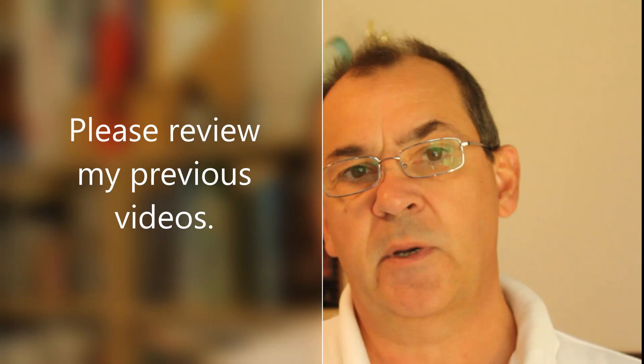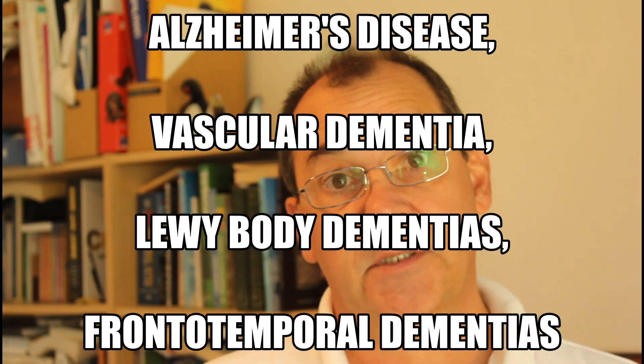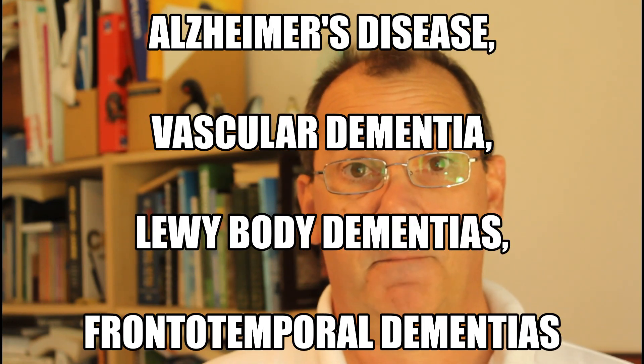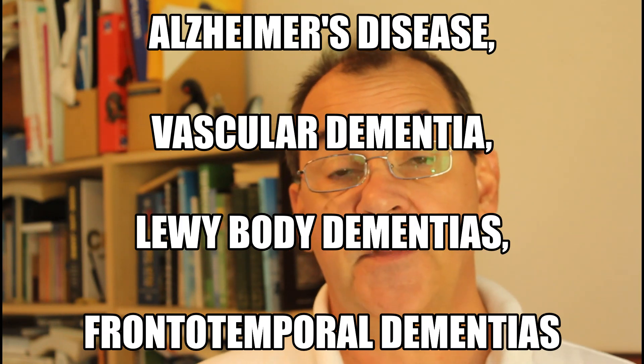Before we discuss what mixed dementia is, you may wish to review some of my previous videos where we have briefly looked at four main diseases that will cause a dementia condition. These being Alzheimer's disease, vascular dementia, Lewy body dementias and frontotemporal dementias. And these are only four of over 100 different causes that scientists believe will cause a dementia condition.